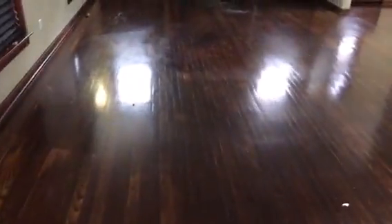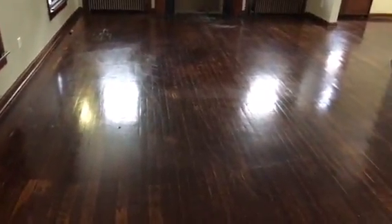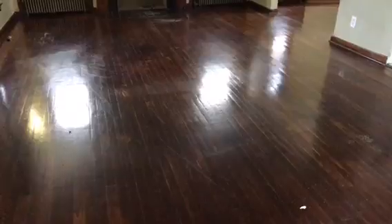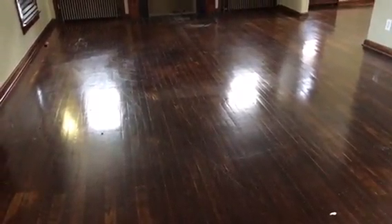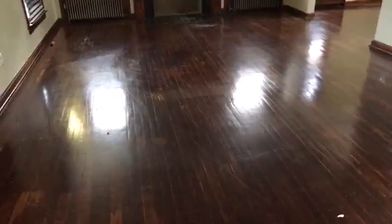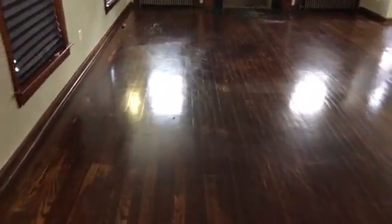Going into the living room — hardwood floors are scraped up, will need to be polyurethaned and varnished.